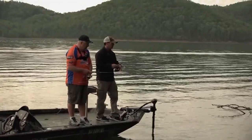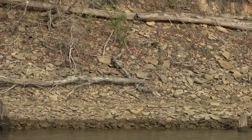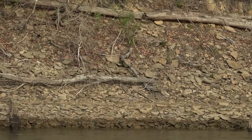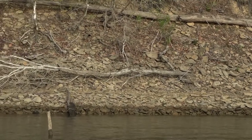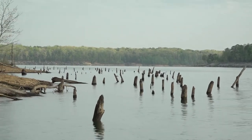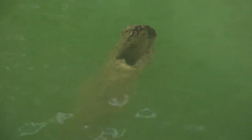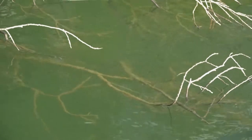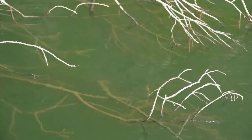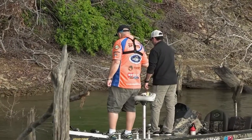What I like about lay down trees, both pre- and post-spawn, is you've got a variety of depths — all the way up from where a fish would spawn on the bank to where we're sitting right now in 15 feet of water. It gives fish in a transition an area to stop. Those fish pre-spawn will sit out on the end and then move in to spawn, and post-spawn they just move right back out on the end of these trees. So it gives you a lot of options and a chance to catch both.